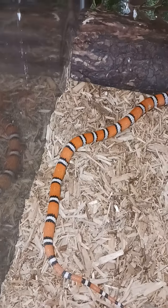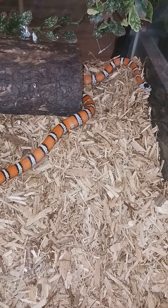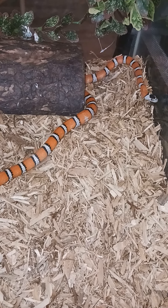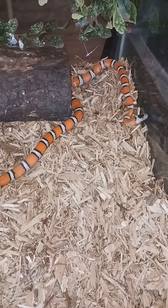I got rid of all the parents that produced my holdbacks, and the downside is a lot.